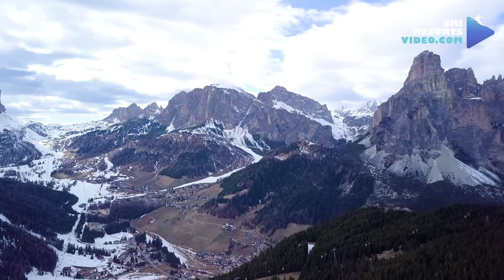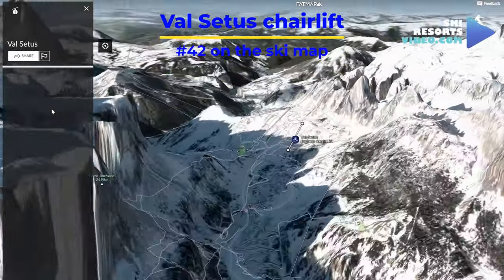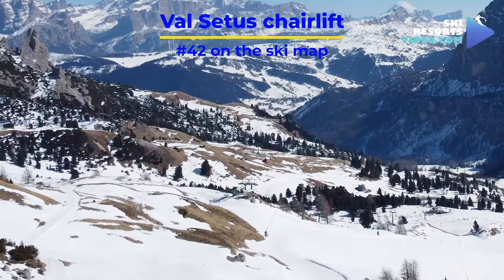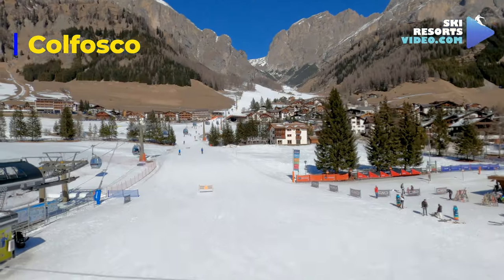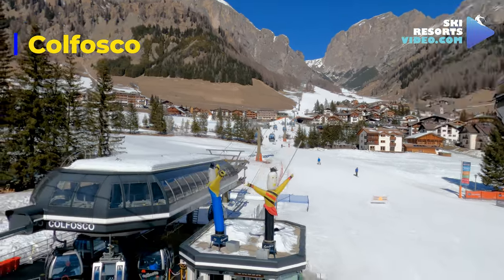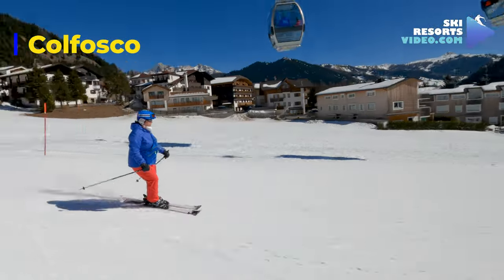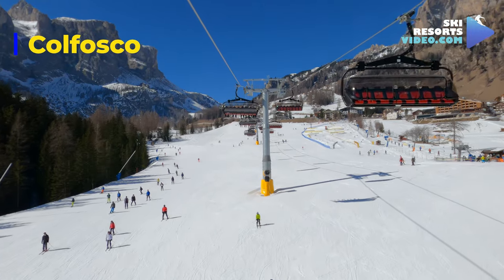West of Alta Badia is Val Gardena and Gardena Pass. The most western lift on the Alta Badia ski pass is Chairlift Valsetas. The most western village in Alta Badia is Colfosco, located on the north side of the Sella Ronda Carosella. It is a small village with mostly ski-in, ski-out accommodation, with a cosy beginner's area in the middle of the village.